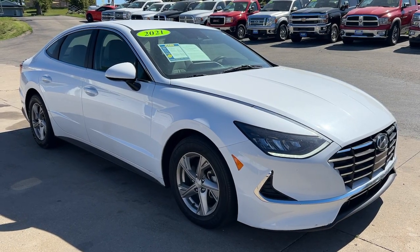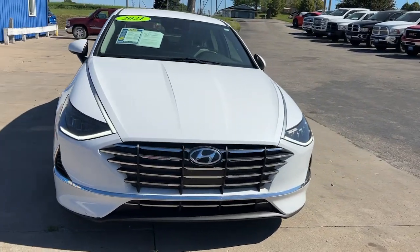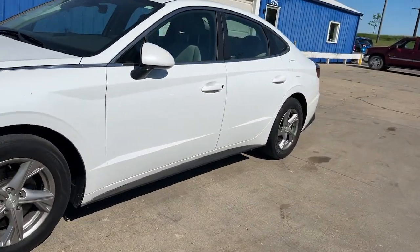This could be the car for you. The 2021 Hyundai Sonata. With less than 60,000 miles on the odometer, this vehicle stands out from the rest.